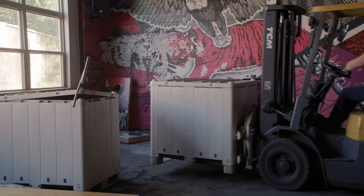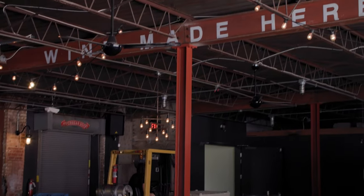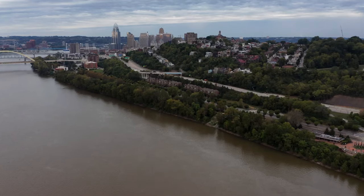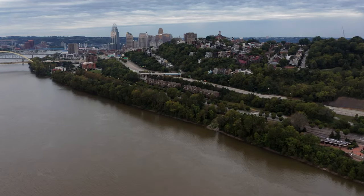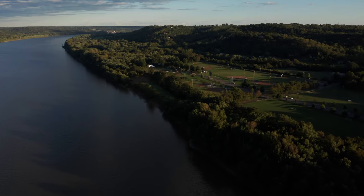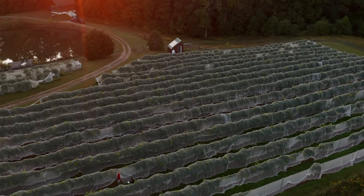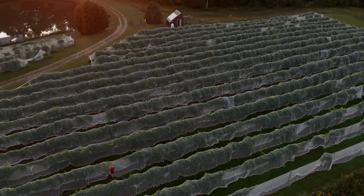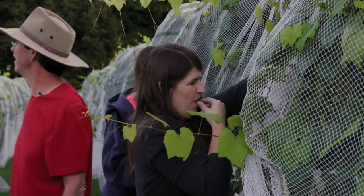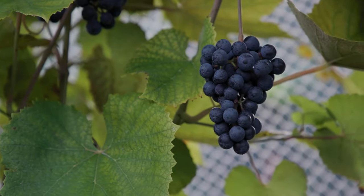People don't think, hey, let's go to Cincinnati and enjoy some high-quality wine. But this region, kind of spanning out from Cincinnati, was covered in vineyards during the mid-1800s. We were producing more wine here than anywhere else in the country. This wine history was lost. Why is that? I don't know.